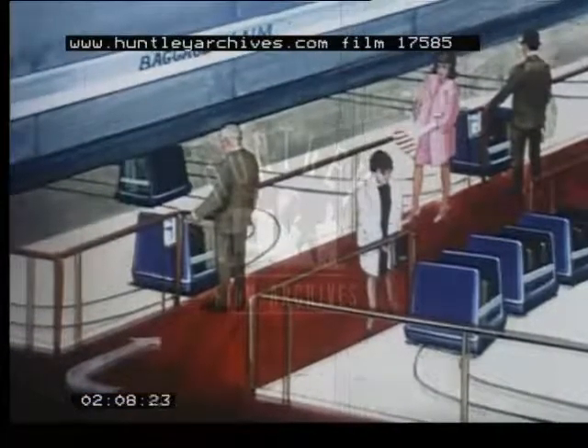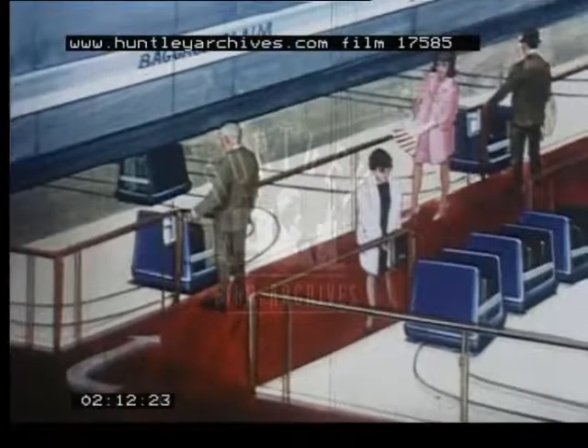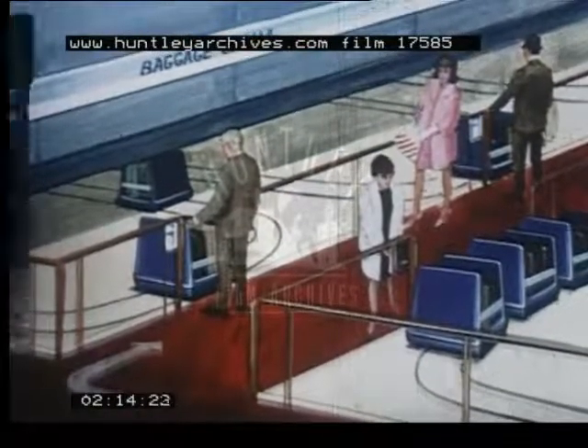After deplaning at its destination, his baggage can be picked up at any one of the many convenient baggage claim areas located throughout the airport.